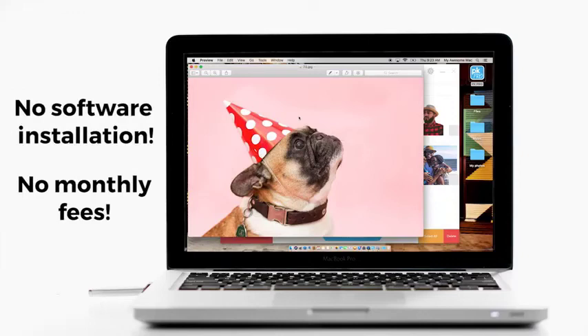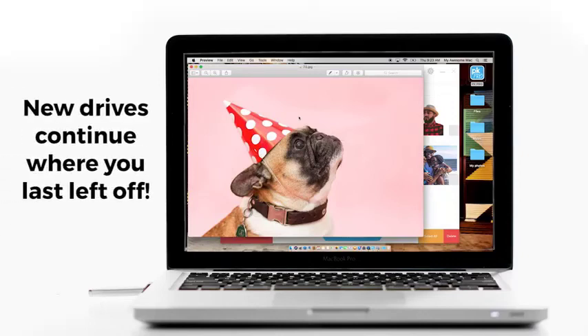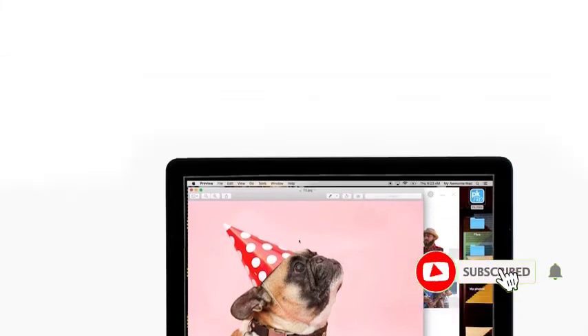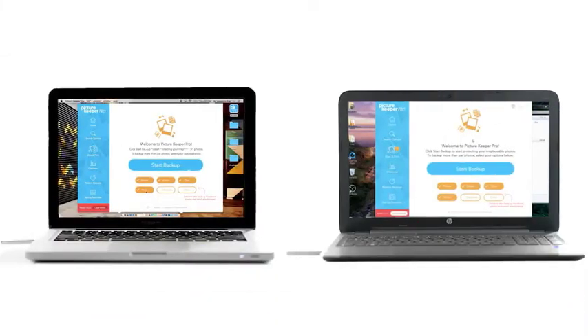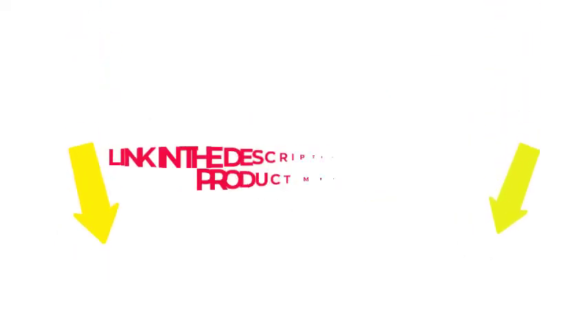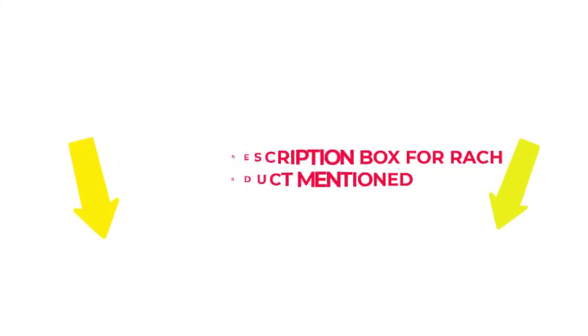I researched comprehensively, read tons of reviews, and compiled a list of the best photo sticks for Android phones from reputable brands. After much research, I found these products beneficial for people like you. If you want to know about the price and other information, check my description. So without any further delay, let's jump into the video to watch the best photo stick for Android phones.